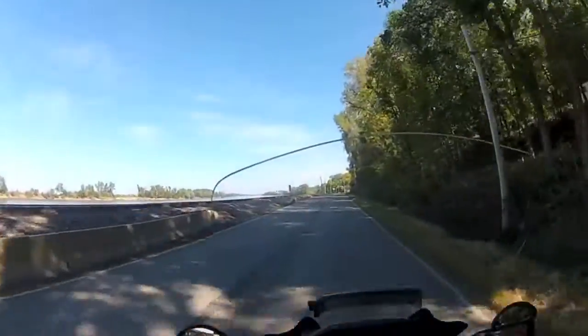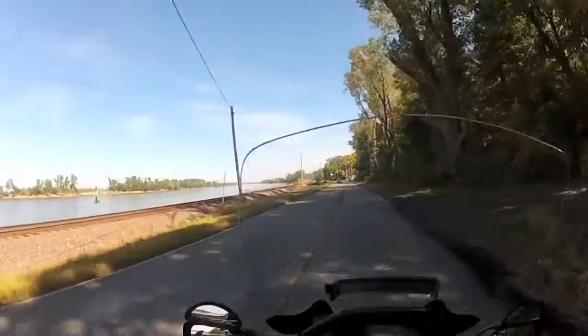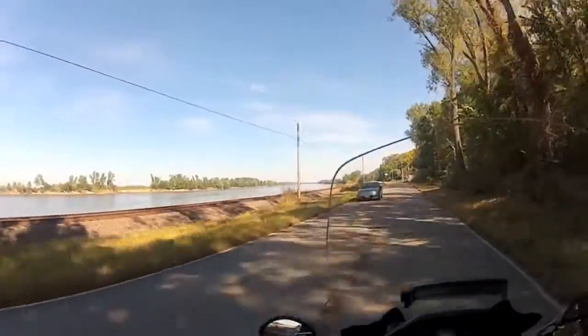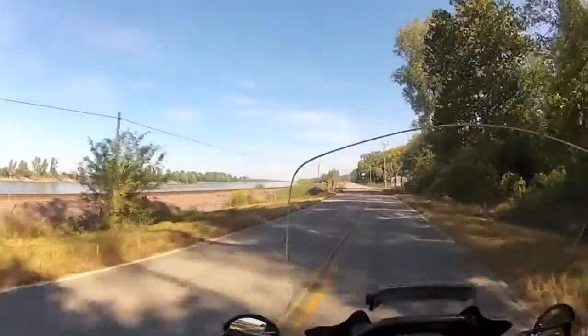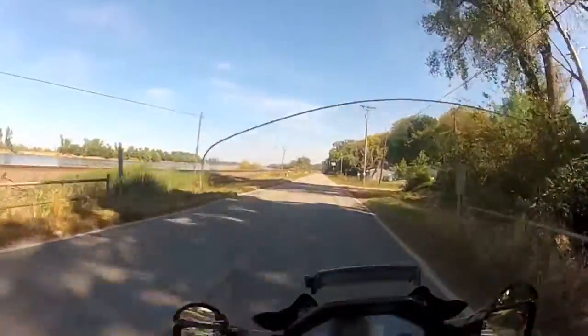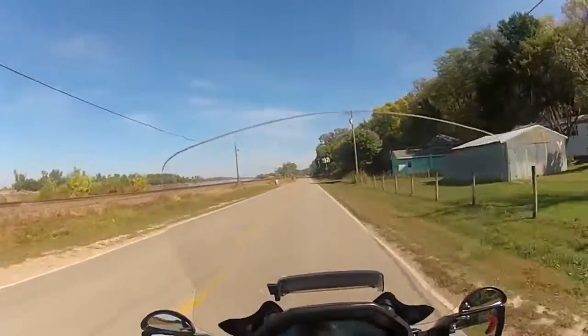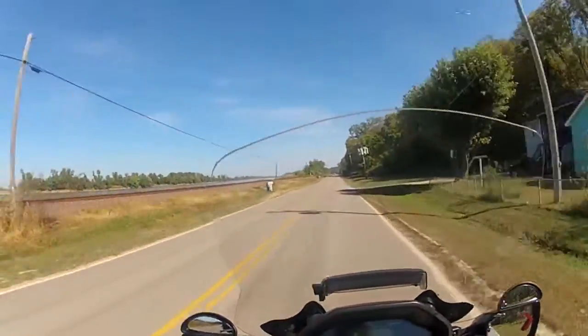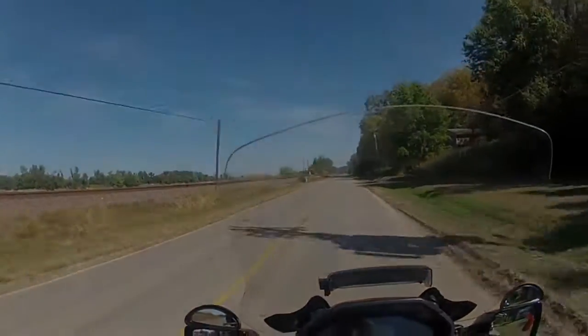There's the Missouri River right there. About three or four years ago we had that big flood, and all this area right here was underwater, up into these houses here. It's down on its banks now — just wanted to show you a quick shot.